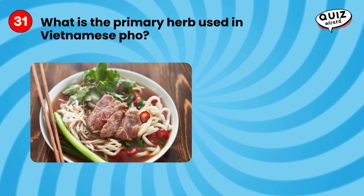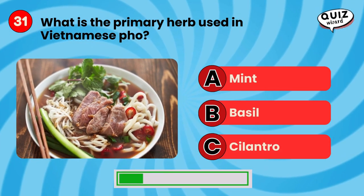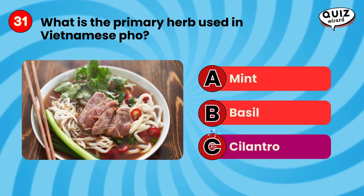What is the primary herb used in Vietnamese pho? Cilantro.